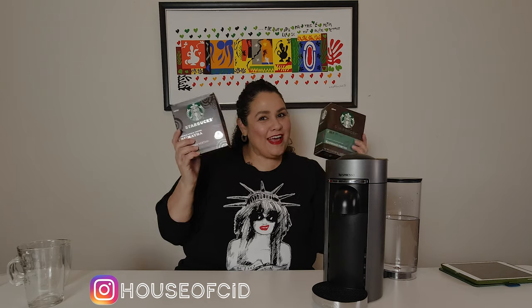Hello friends, this is Veronica from House of Sid and look what I got. I'm so excited to make this video for you guys. Finally, after the rumors we've been hearing in the Nespresso community for months and months, it's finally here — Starbucks by Nespresso Vertuo capsules. So today's video is all about these capsules. They're finally available. You guys ready? Let's get started.